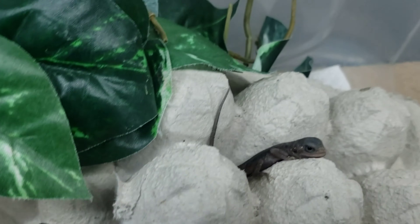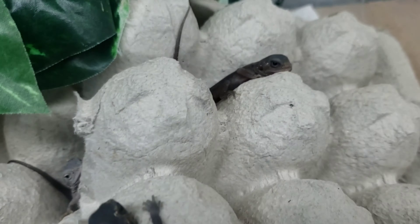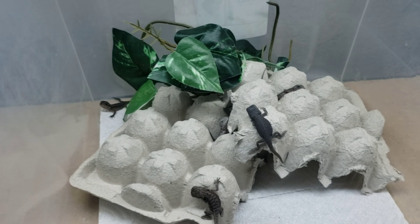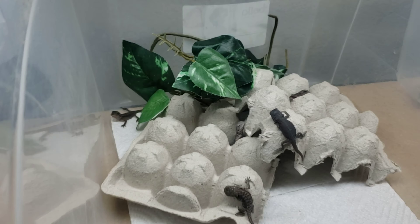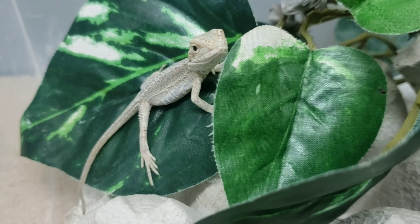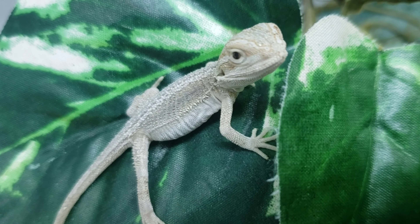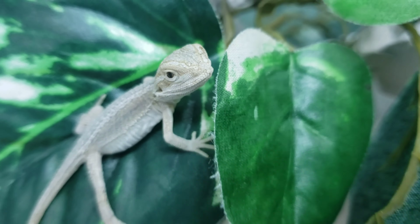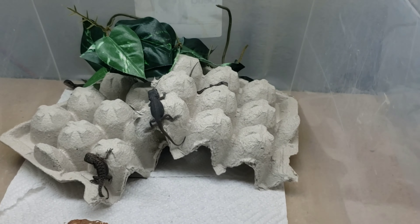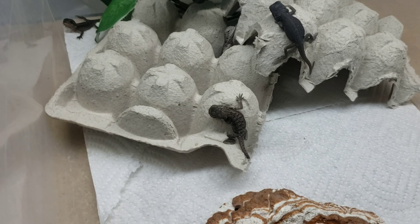Fun fact: this is the first time I've ever produced hypotrans zero after trying for so many years. This little guy is peppy! That one down there is just a hypo genetic stripe.